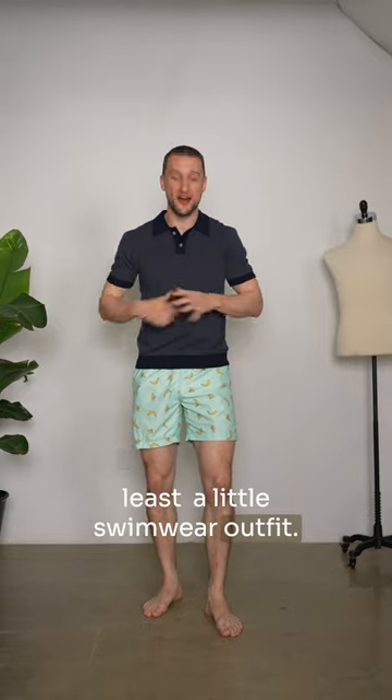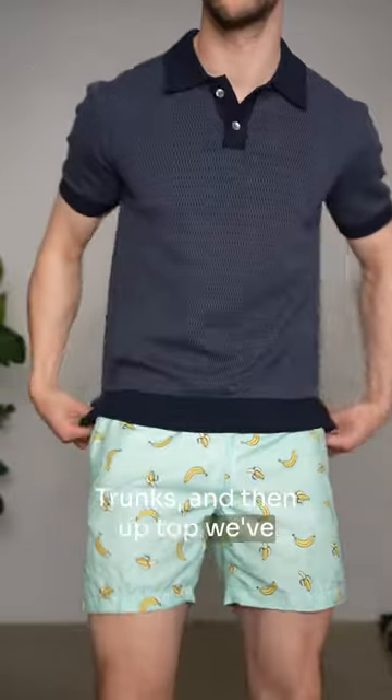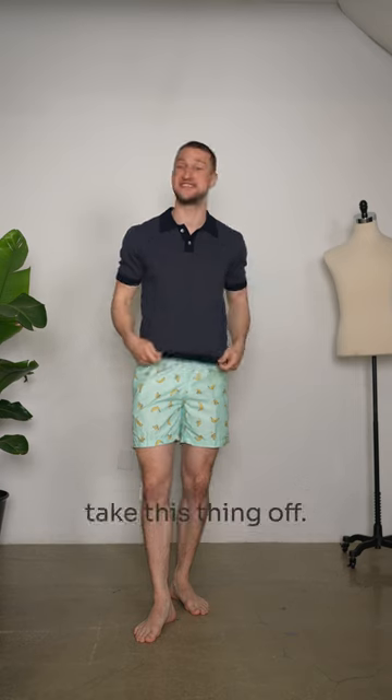And last but certainly not least, a little swimwear outfit. We've got banana trunks from Trunks, and then up top a nice navy polo from Rails — just something to throw on as you're heading to the pool, then obviously take off once you're there.